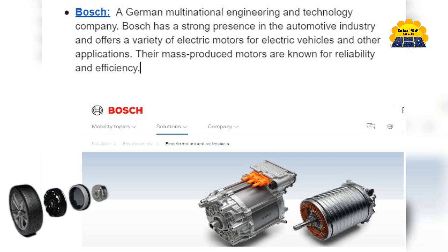Bosch — a German multinational engineering and technology company. Bosch has a strong presence in the automotive industry and offers a variety of electric motors for electric vehicles and other applications. Their mass-produced motors are known for reliability and efficiency.